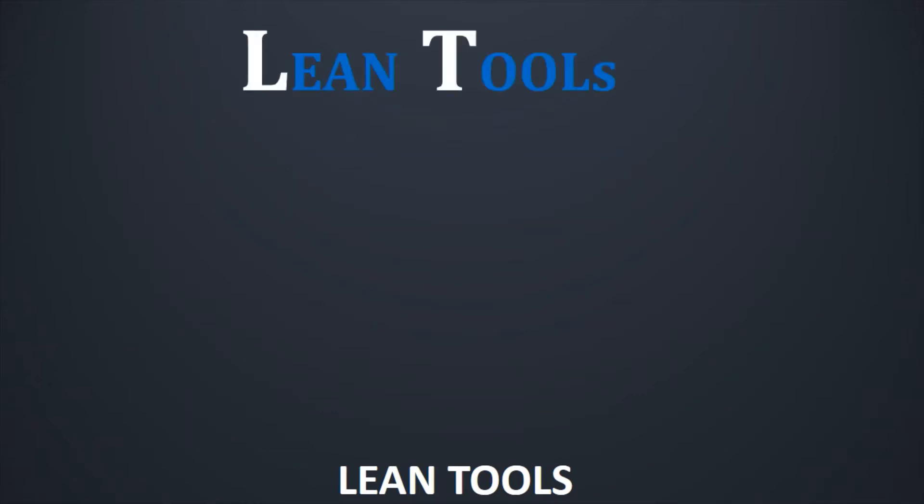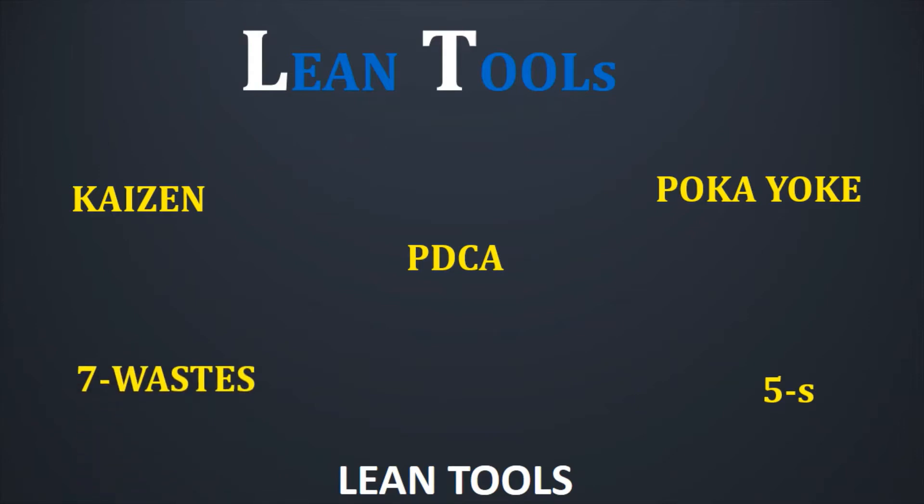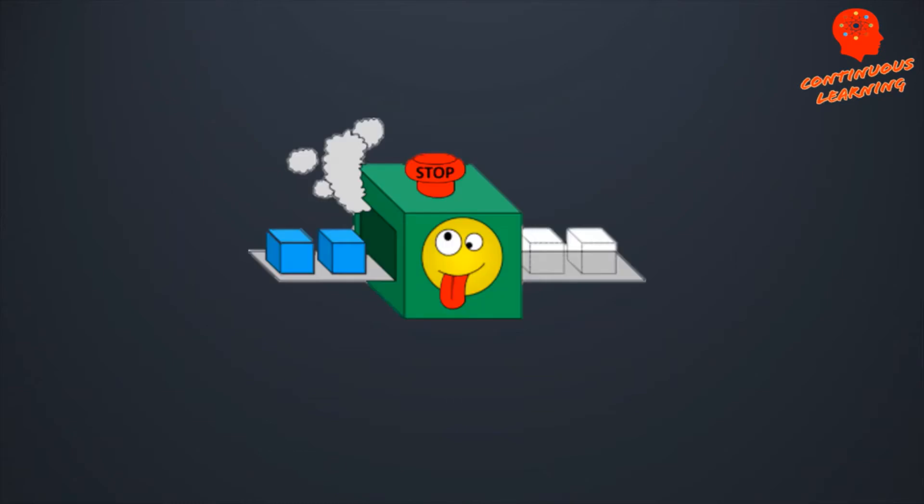Continuing with our journey on understanding more about lean tools, we have already discussed about Kaizen, Okaioke, PDCA, 5S and 7 Waste in my earlier videos. The link to these videos would be mentioned in the description section below from where you can check out in case you missed out. Today, in this video, we are going to discuss about another very important tool of lean — that is Jidoka.